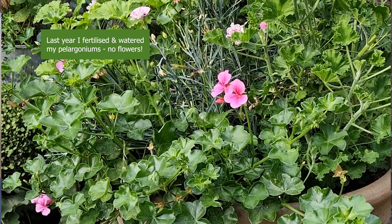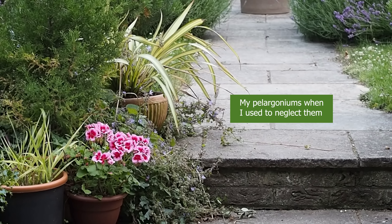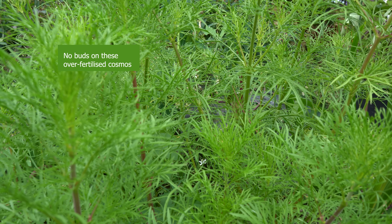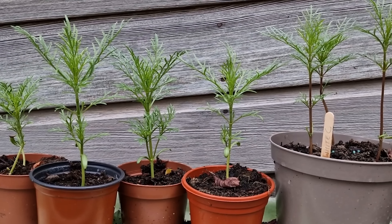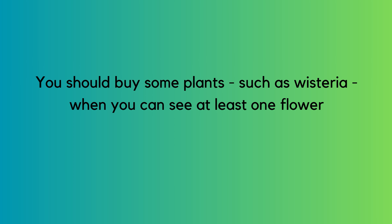A classic example is pelargoniums — the sort you buy for summer baskets. If you keep watering and feeding them constantly, they'll just sit there producing beautiful green leaves because they're too comfortable. Flowering is a response to stress; the plant thinks it needs to reproduce. With cosmos, if you grow it from seed or buy it as a plug plant, leave it in the cell until it's root-bound and pops out a bud — don't plant it out until it has a bud. The same applies to wisteria: you need to know it has the habit of flowering before you plant it.